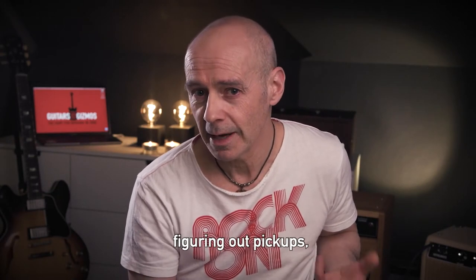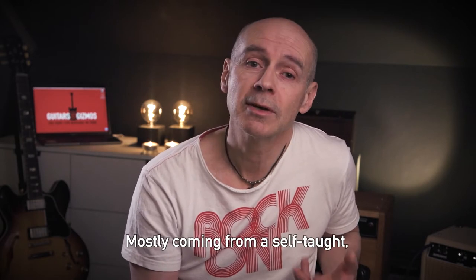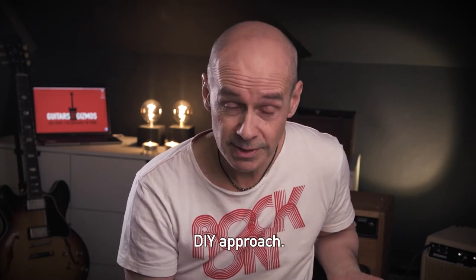This concept will be about me figuring out pickups, guitars, amps, effect pedals and related gear, mostly coming from a self-taught, do-it-yourself approach.